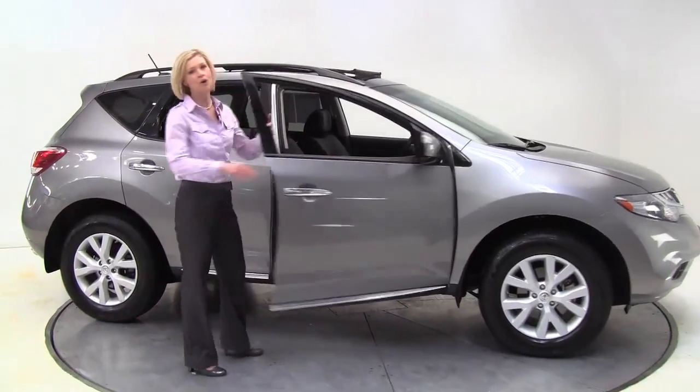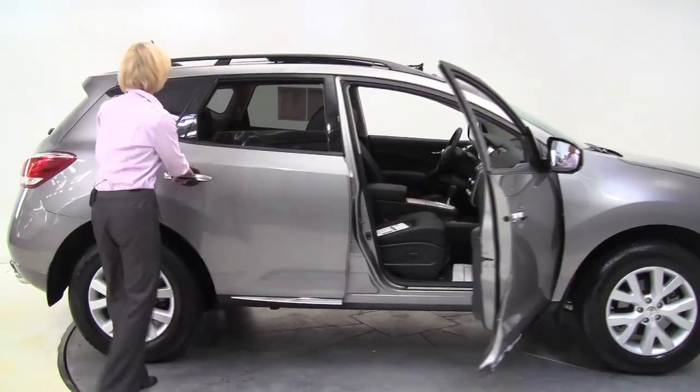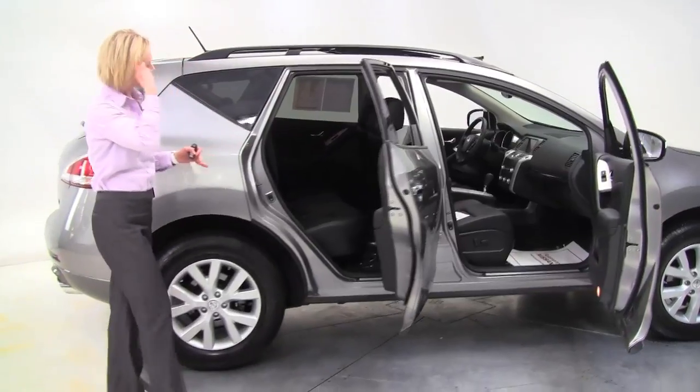I have a 2011 Nissan Murano SL all-wheel drive, platinum graphite with a black leather-appointed interior.